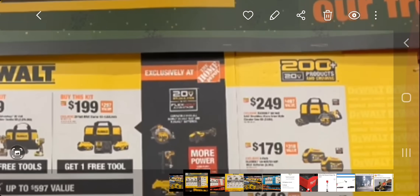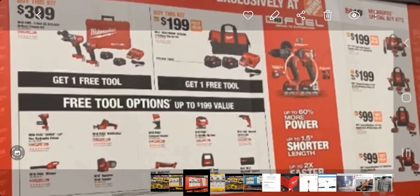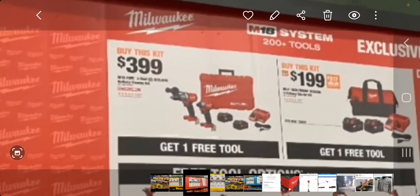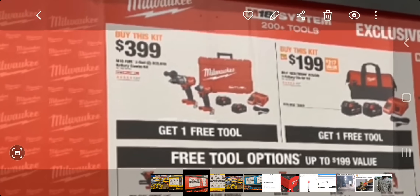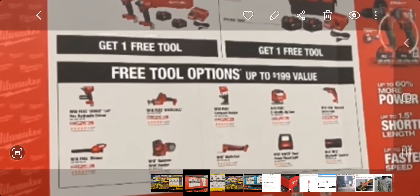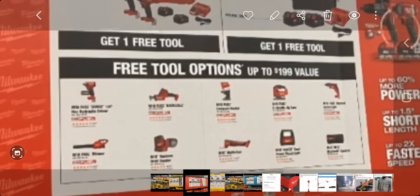This year is looking pretty nice. Now for Milwaukee — Team Red. At $399 it looks like two FUEL tools, two 5Ah batteries, a charger, a hard case, and you get one free tool. The $199 kit looks like two 5Ah batteries, a charger, and a bag — again one free tool. The free tools include an impact driver, a one-handed reciprocating saw, and those appear to be FUEL at the top.